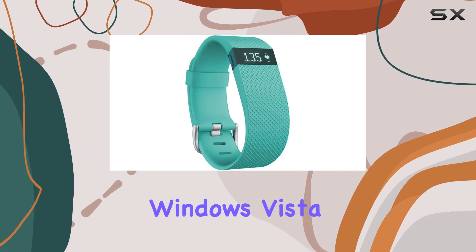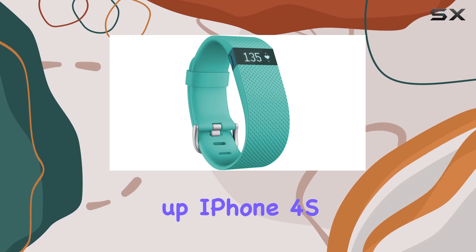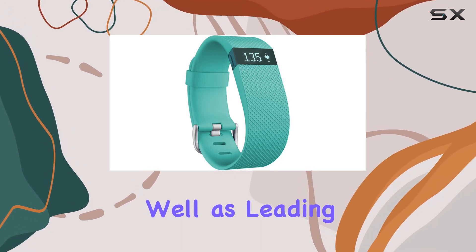The device supports syncing with Windows Vista and later, Mac OS X 10.6 and up, iPhone 4S and later, iPad 3rd generation and beyond, as well as leading Android devices.